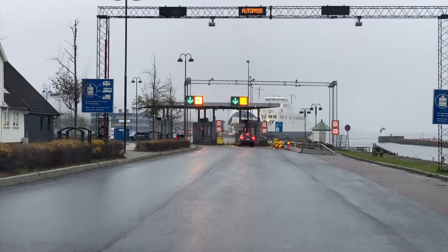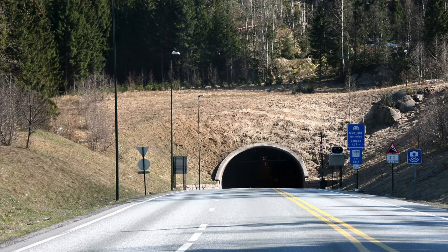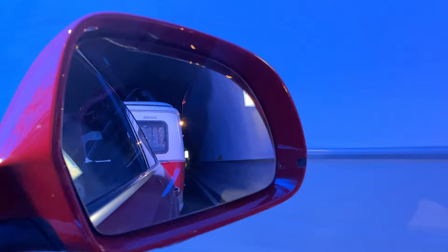Life hack number two: traveling with a caravan over the Oslofjord costs 600 kroner and takes about 50 minutes. But there is an option to cross the Oslofjord using the tunnel. The tunnel is located up north near Drøbak, and depending on your road will require just another 30 minutes. And most importantly, from 2016 the tunnel is absolutely free and open 24 hours a day.